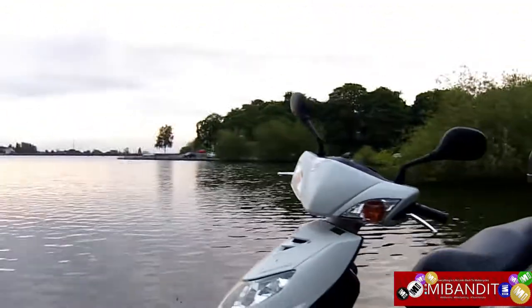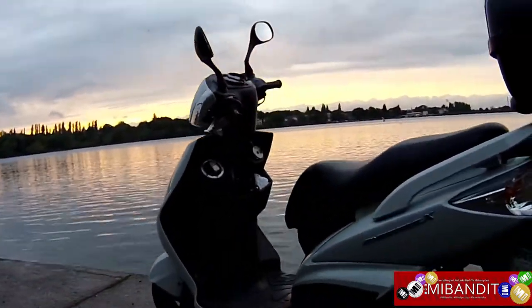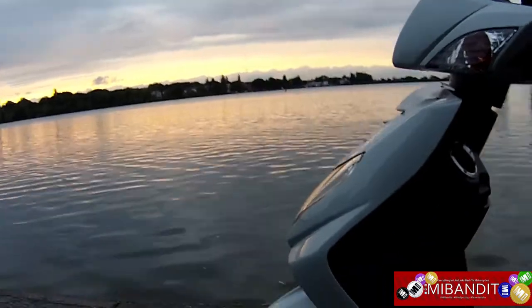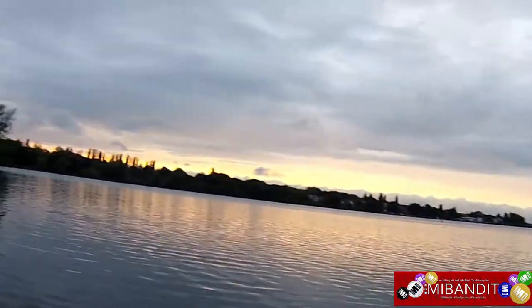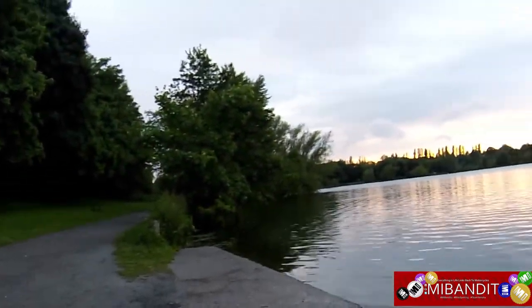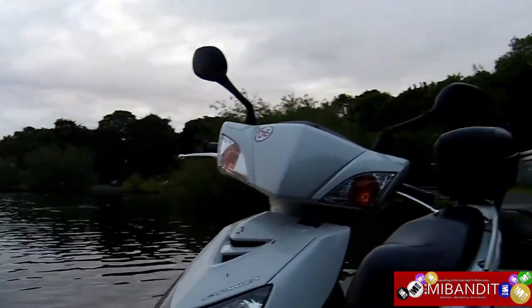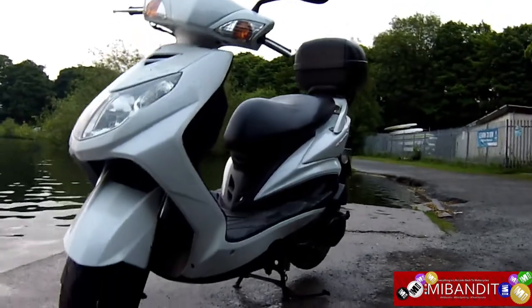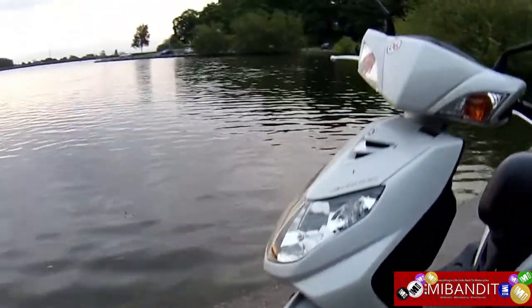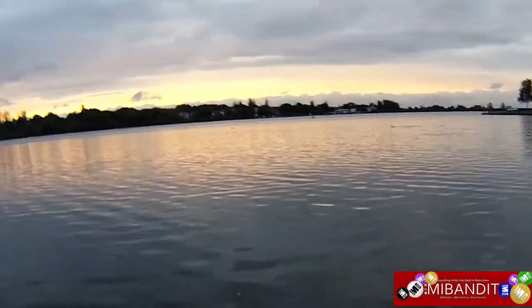I've done a couple of reviews on my first Yamaha Cygnus 125cc, and I've got another one — that alone should tell you how good these scooters are. You're looking at a Cygnus X, 124cc displacement. Seat height is about 775 millimeters. I'm 5'8" with about a 30-inch inseam and I'm comfortable on it.